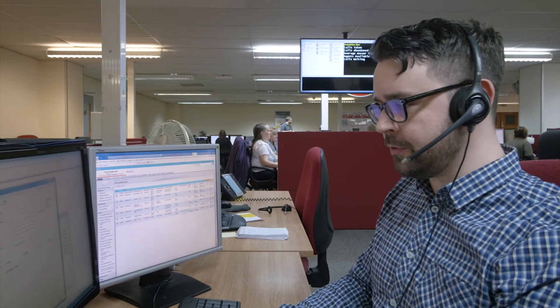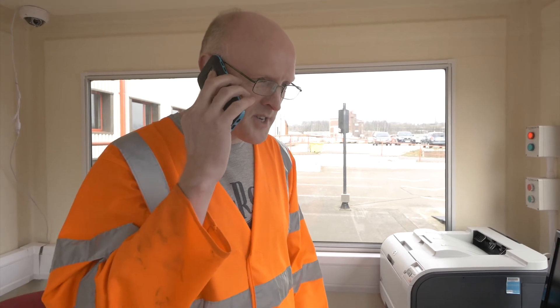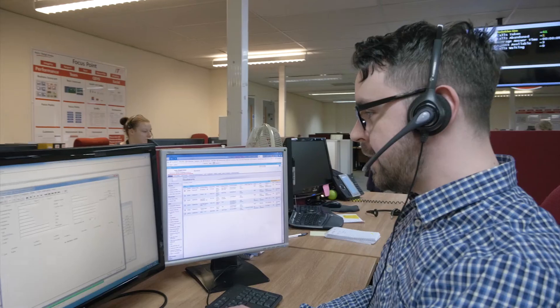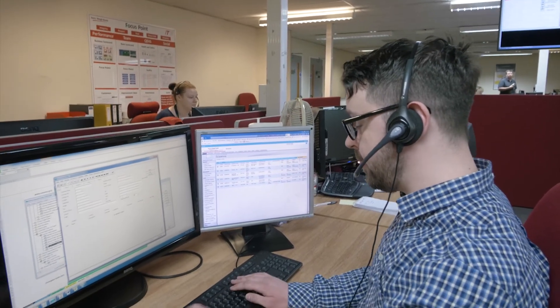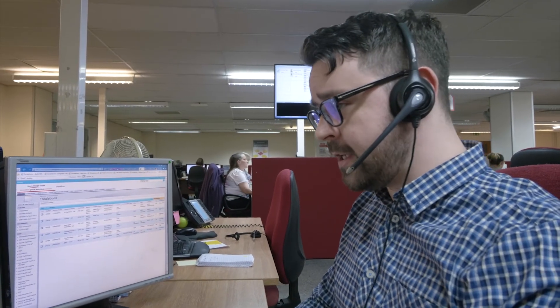Good afternoon, Avery Weytronics, you're through to Ben. How can I help you? I'm calling because my Weigh Bridge indicator has just popped up with a message saying my calibration is due. Yes, I'd be happy to get that booked in for you — if I could just take a few details. That's all been booked in for you. Is there anything else I can help you with today?